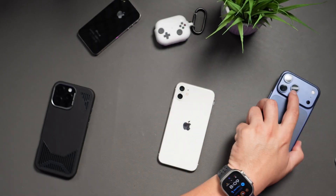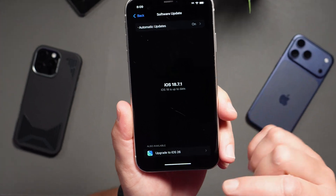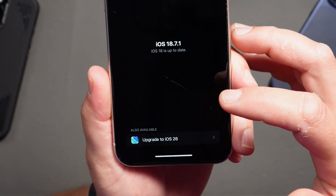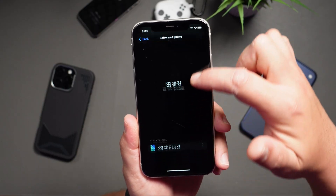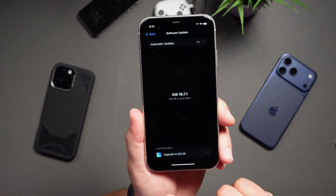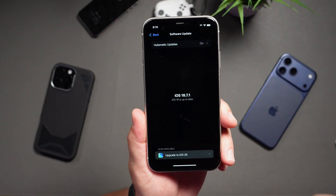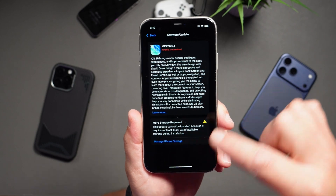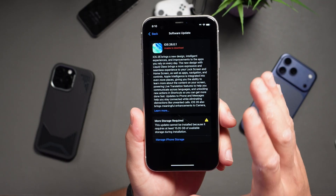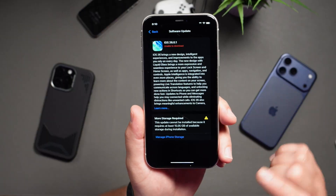Now, if you're on iOS 18 and you're ready to make the big jump to iOS 26, the option is going to be right down below. On some devices, especially if you're using a smaller screen or have bigger text settings, you might actually need to scroll down to see it — it can be a little hidden. Just tap on Upgrade to iOS 26 and follow the prompts, making sure you have enough space. On this particular iPhone, I need up to 15 gigabytes of storage in order to install the new update.